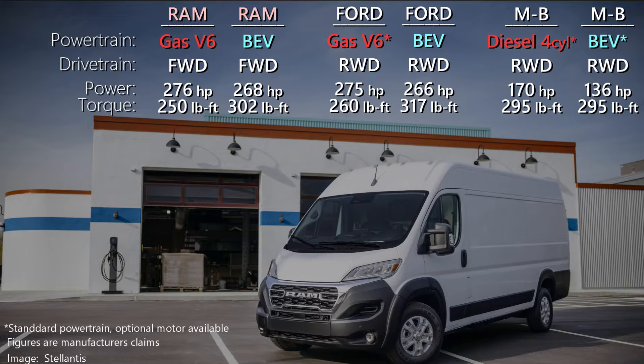The Ram Promaster is a front-wheel drive van, while Ford and Mercedes-Benz are rear-wheel drive. Battery electric vehicles tend to have a more even weight distribution since the battery is towards the middle of the vehicle, so there's not a significant traction advantage. Ram Promaster EV claims to have the most power, but just by a little.